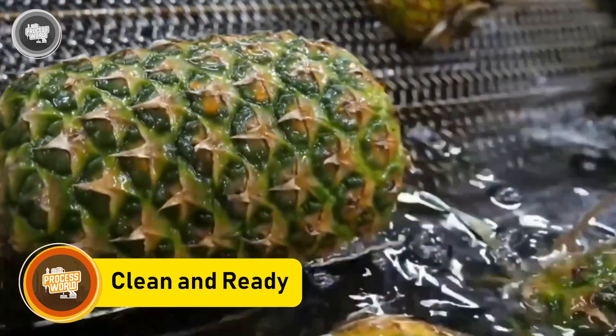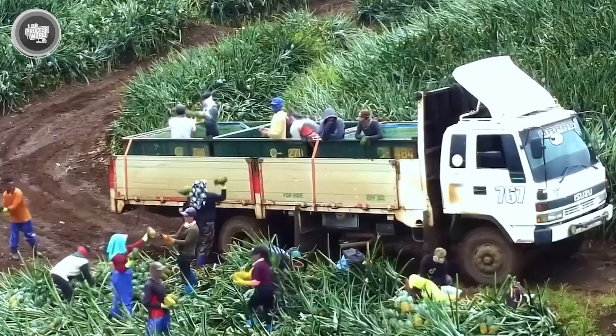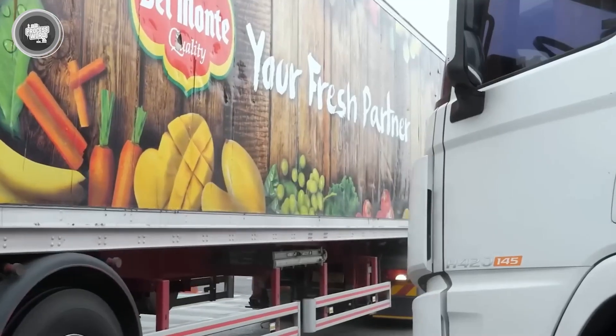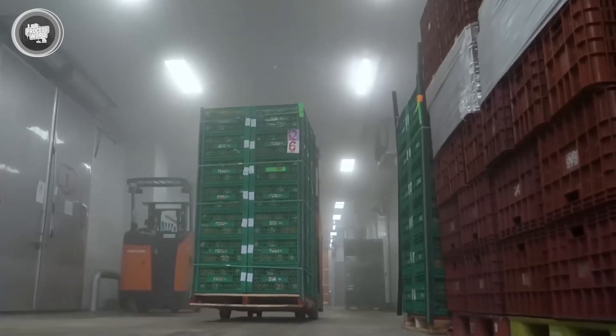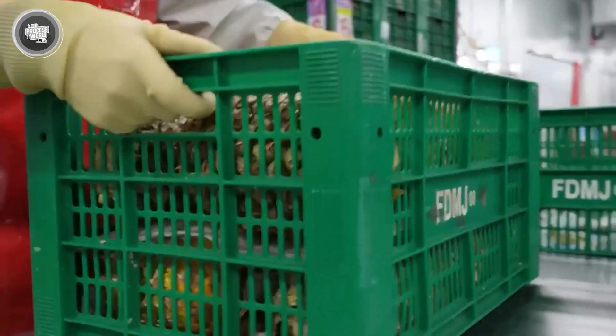Once the pineapples reach the factory, the process moves fast. Every truckload is weighed, logged, and inspected before anything else. Workers check for ripeness, size, and any damage from transport. Only the best fruit goes forward. Anything bruised or underripe is set aside for other uses like animal feed or enzyme extraction.